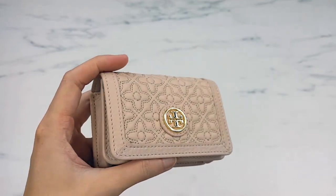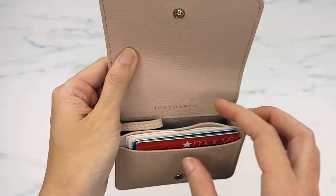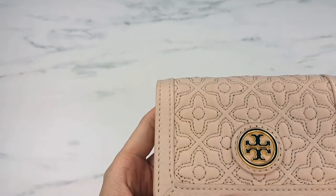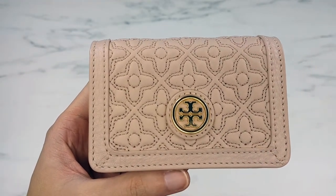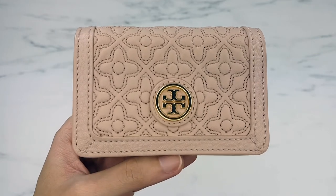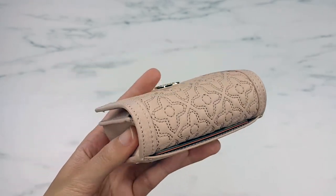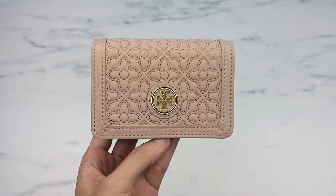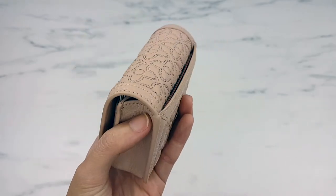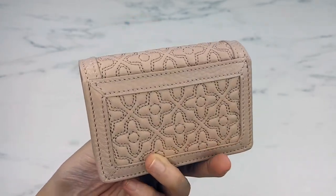Another thing — if you look at similar models, you might notice some of them have a zipper on the inside for coins. I didn't choose that version because I really hate coins. In America, everything is something-point-99 cents — a penny doesn't make any difference, so just make it an even number! That's one reason I don't carry cash. So if you're a person who doesn't need to carry change, this can literally be your wallet and key holder in one — uber convenient. If you do need change, you might want to get the wallet version with the inside zipper for coins.